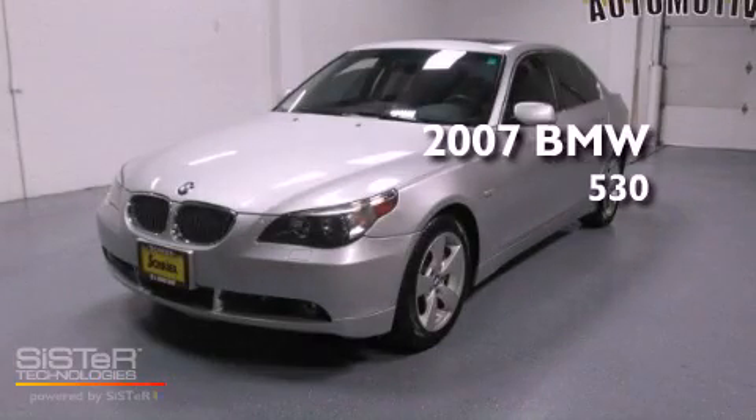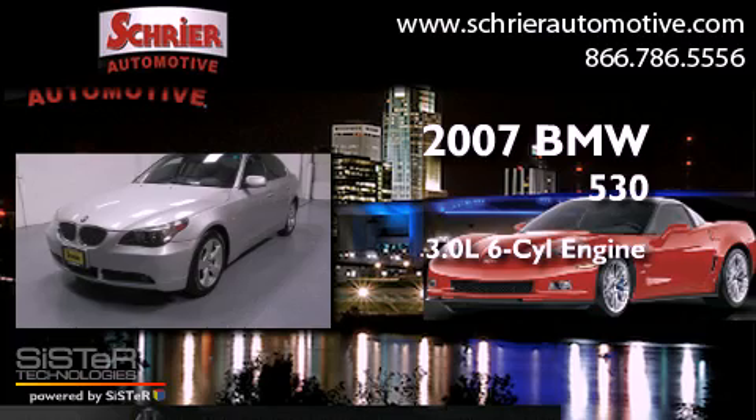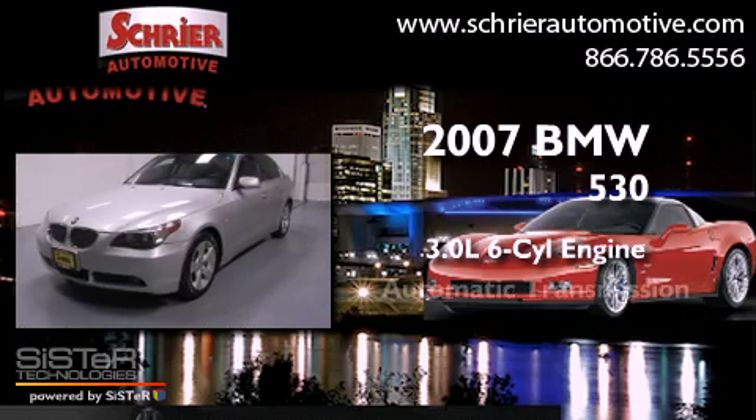This is a 2007 BMW 530. It features a 3.0-liter six-cylinder engine and an automatic transmission.